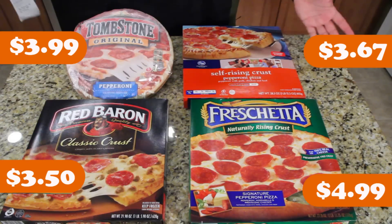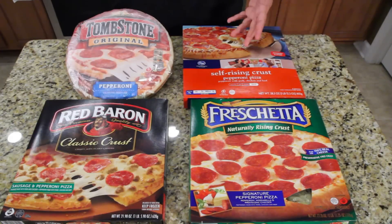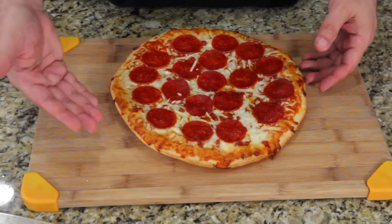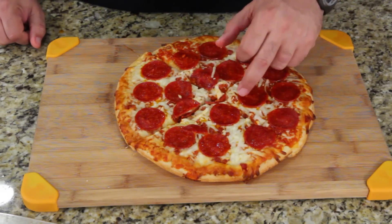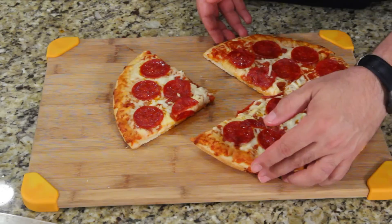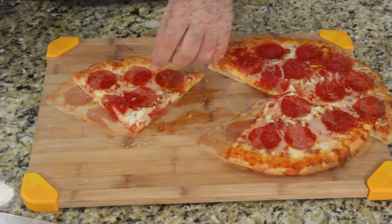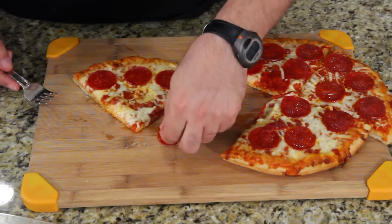We're going to taste each one, tell you which tastes best, and which looks best — cheese coverage, that kind of stuff. Here's a shot of the Tombstone frozen. It's a little deformed but it looks good. Counting the pepperoni: 1, 2, 3... 19 pepperoni — plenty in my mind. This smells really good. Let me check the bottom — it's good but it's really dripping grease. I'm going to take the pepperoni off carefully to look at the sauce underneath.